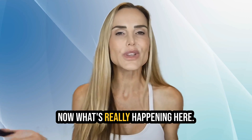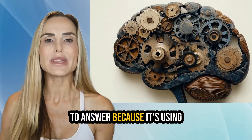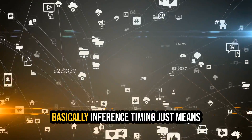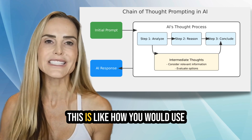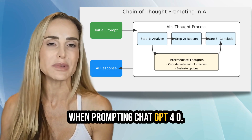Now, what's really happening here? The O1 model takes longer to answer because it's using something called inference time computing techniques. Fancy word, I know. But basically, inference timing just means the model is spending more time thinking before it gives you an answer. This is like how you would use chain of thought prompting when prompting ChatGPT 4.0.